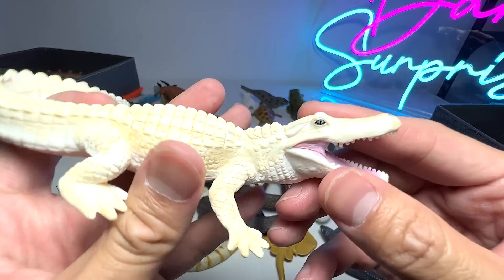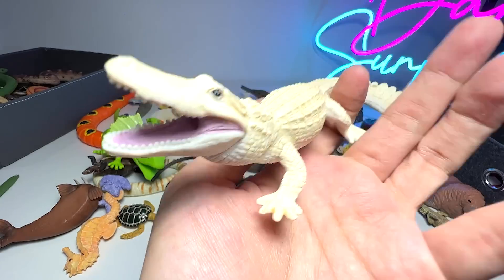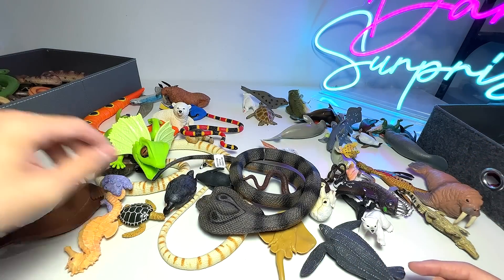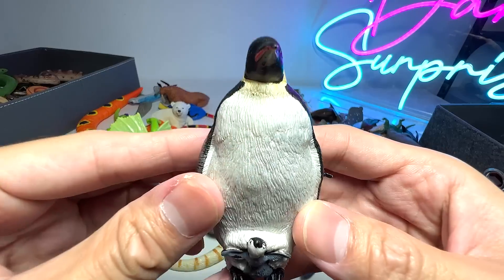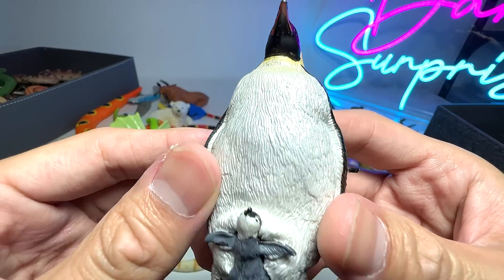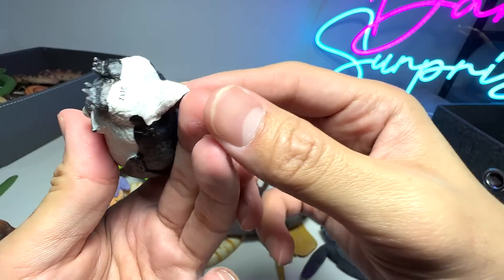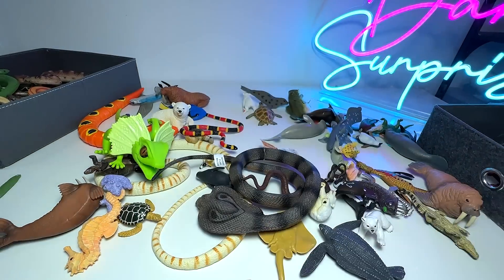We have a white alligator. A white alligator is actually not albino — they are actually leucistic, which is different from albino animals. And this is a macaroni penguin with a penguin chick right at the bottom. It looks really beautiful. This figure, I think, is from Papo — it's a really nice one.